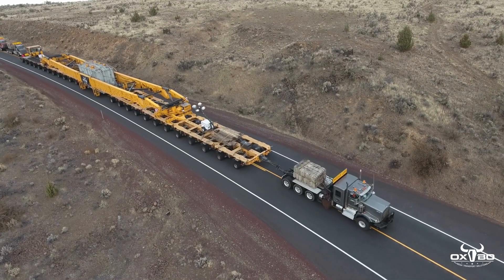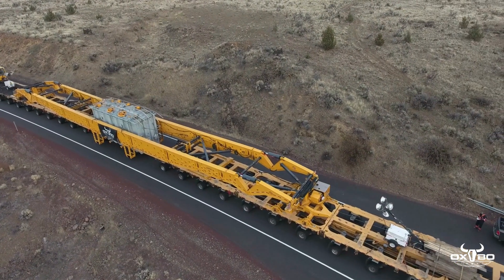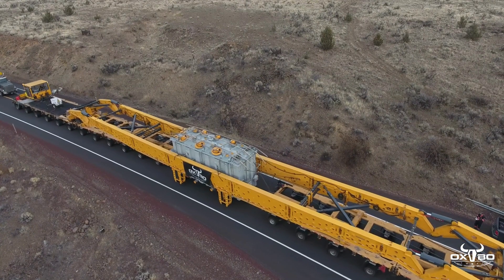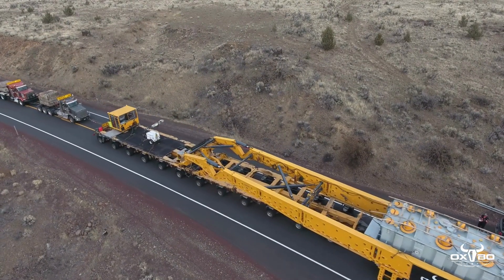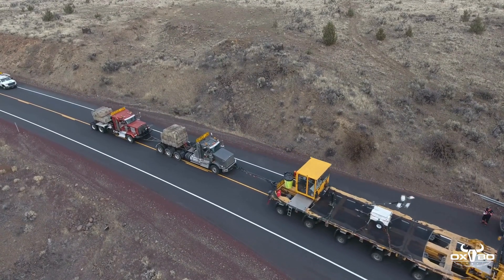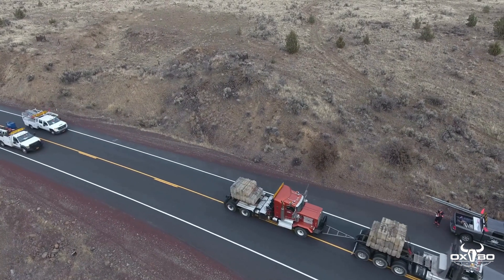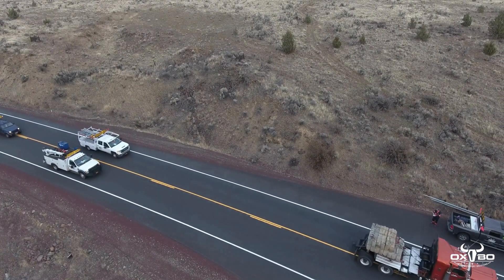The project took several months of planning, route studies, and coordination with DOTs from two states and approvals from each city the load needed to pass through. The Oxbow team on the ground consisted of four escorts in the front of the load, three truck drivers, four trailer operators, and four more escorts behind the load.